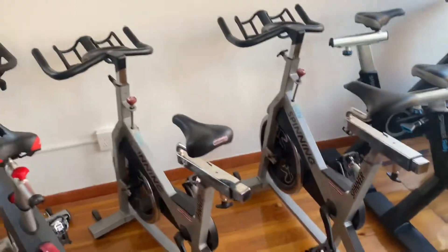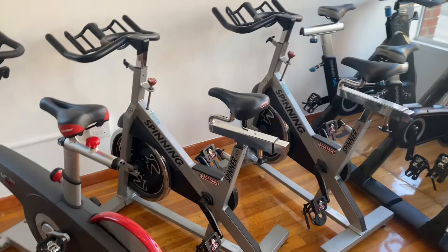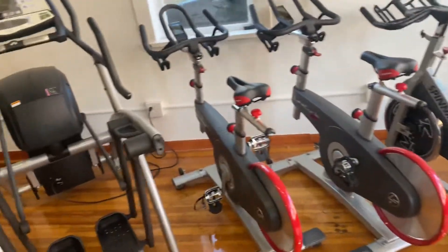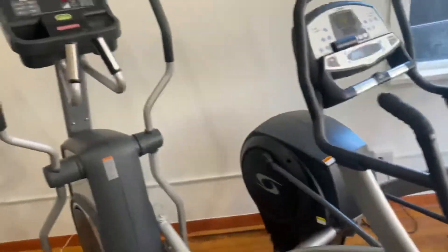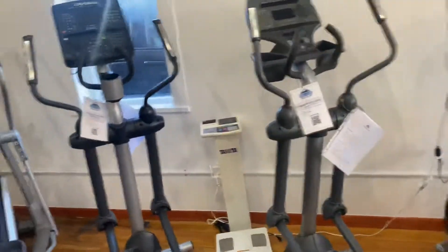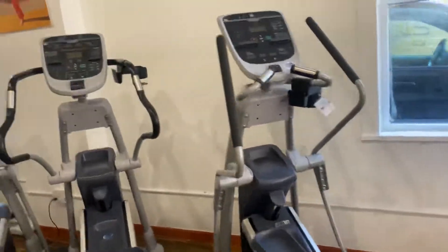We got Precore, StarTrac, Life Fitness, Kaiser. We have one Cybex. We got the Cybex Arc Trainer, the StarTrac Elliptical, Life Fitness. We got Precore.